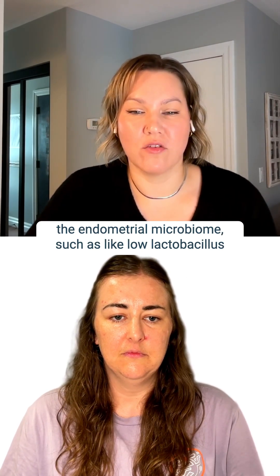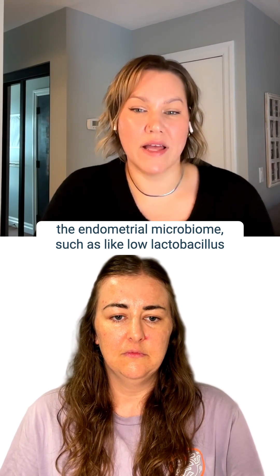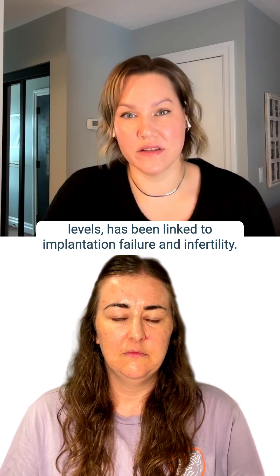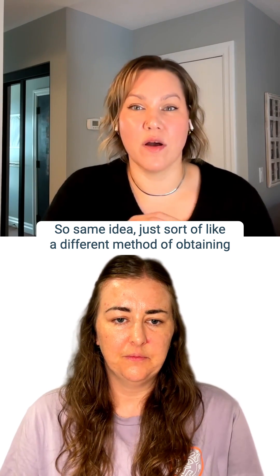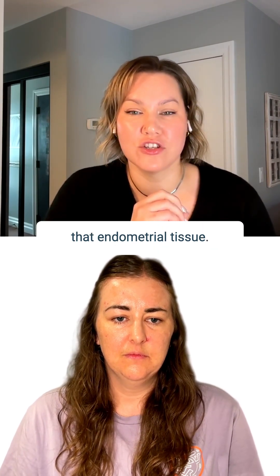Imbalances in the endometrial microbiome, such as low lactobacillus levels, have been linked to implantation failure and infertility. It's the same idea, just a different method of obtaining that endometrial tissue.